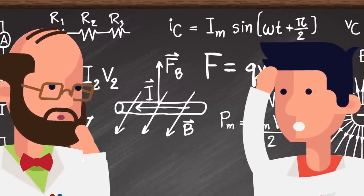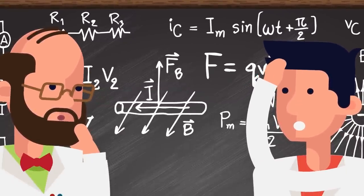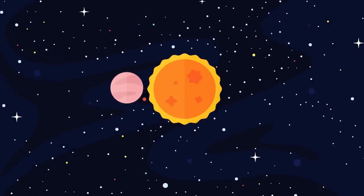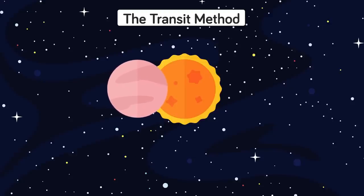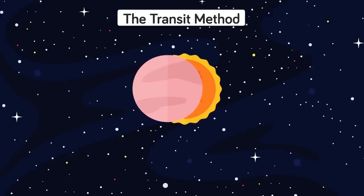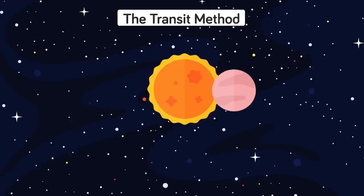Through careful observation scientists can actually measure this wobble, and by calculating the star's mass figure out how big the culprit planet actually is. Another technique to discover exoplanets is called the transit method, where a star is once again carefully monitored for a long period of time and its average brightness is calculated. When a planet in orbit around the star moves between us and it, it causes the brightness of the star to dim by a tiny, tiny, tiny little fraction.